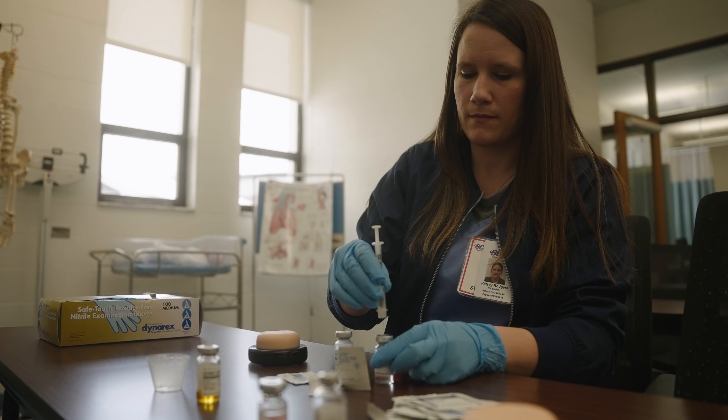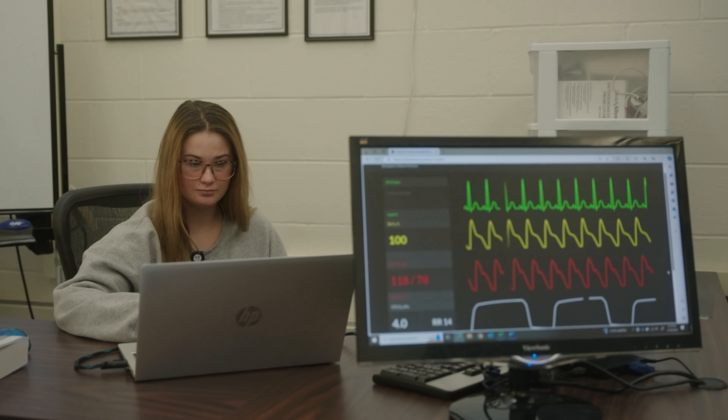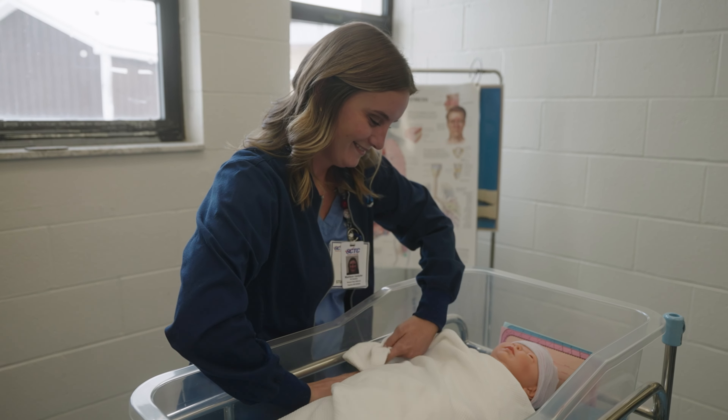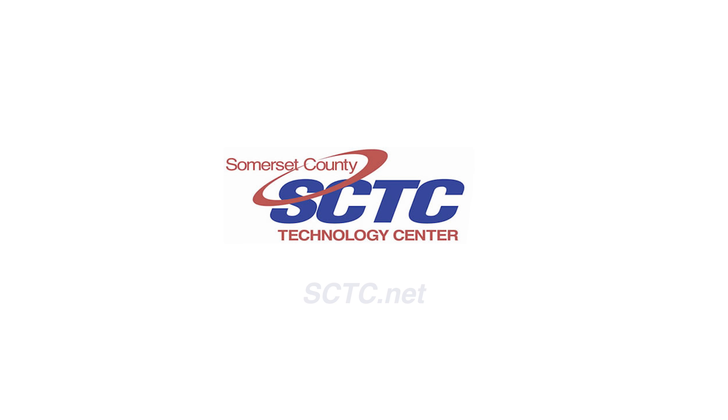SCTC's Practical Nursing program is an affordable and high-quality option to start your nursing career. Opportunities for advancement are numerous in long-term care, home health, and acute care. Visit our website at www.sctc.net for more information and get started on your nursing career today.